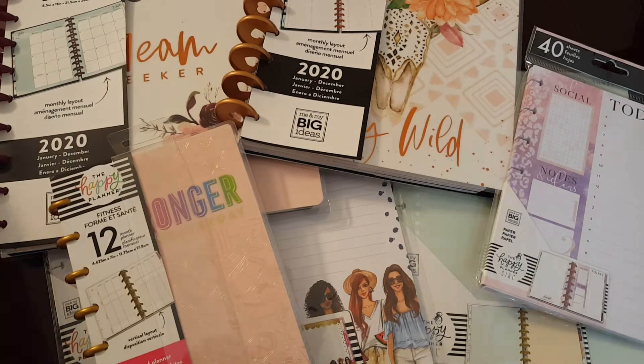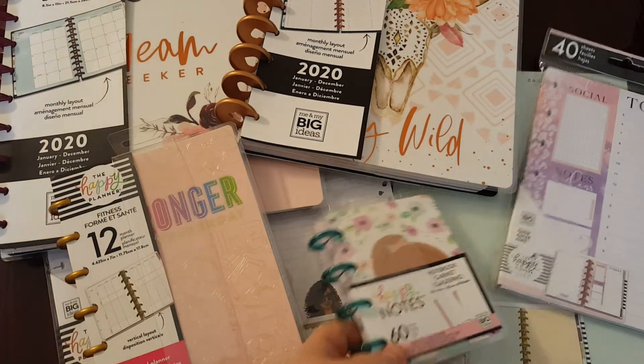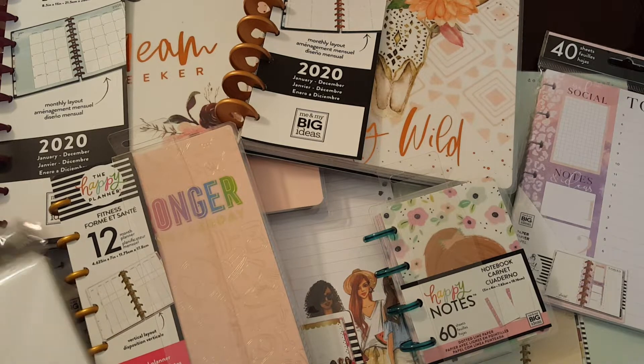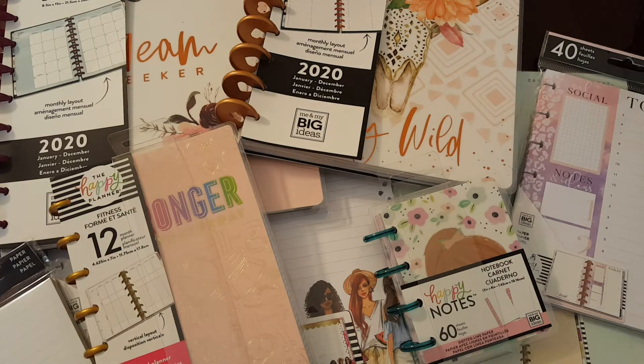Anyway guys, it's Lisa with A Barnyard Chicken. Let me know if you got some good deals from Michael's on Happy Planner stuff and how you use your Happy Planner. I will see you on Tuesday with a Tuesday Morning haul, so get your coffee ready. Sending all my love and hugs!